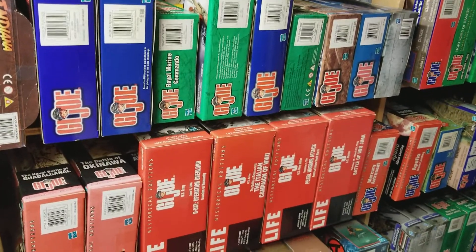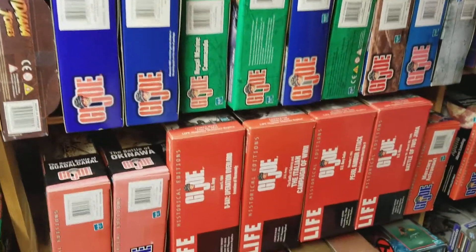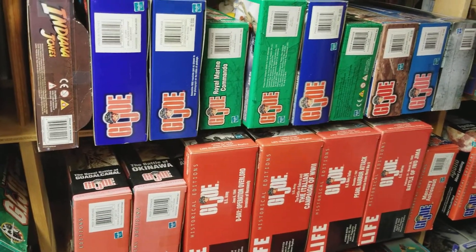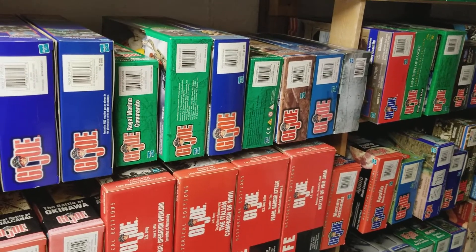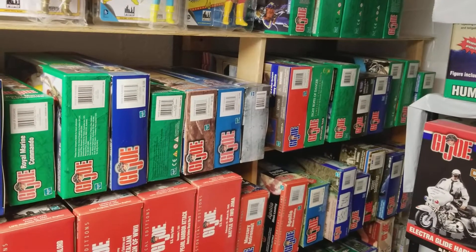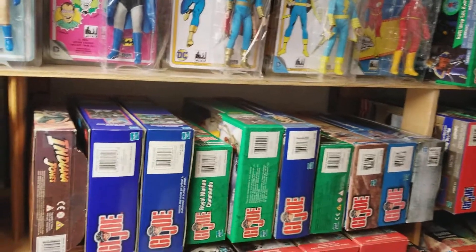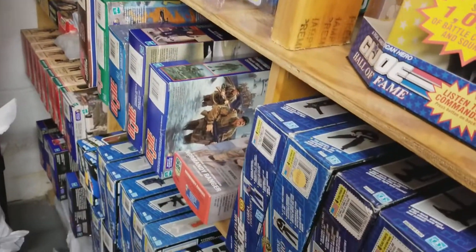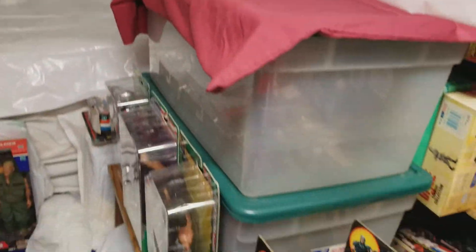That's the problem — when you're keeping everything mint in box and mint on card, the boxes themselves absorb so much space. That's the problem with being MIB — keeping everything mint in box is tough because you're actually trying to create new ways to find space. We built these shelves by hand and there's six shelves per length — side A has six shelves and side B has six shelves. And then you have chaos right here in the middle.